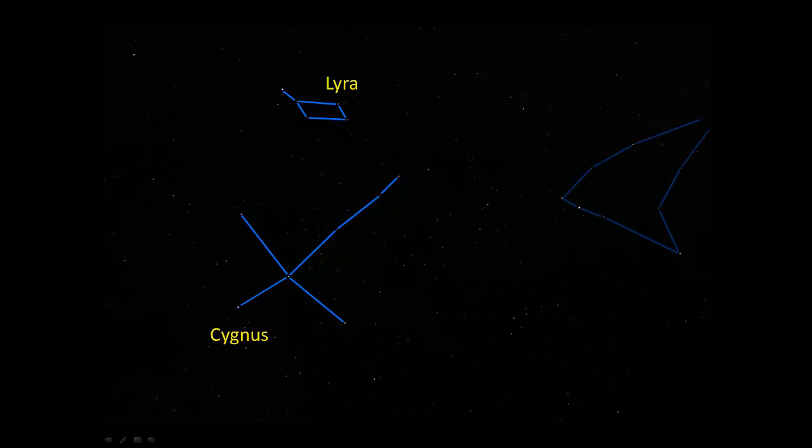Here's another view of these constellations. Because they're straight overhead, you can view them from many different angles, and depending on how you're standing, you may see them looking very different. Cygnus the Swan here — there you've got the tail of the swan to your left, and the tip of the nose above and to the right. Lyra up there, and Aquila there.